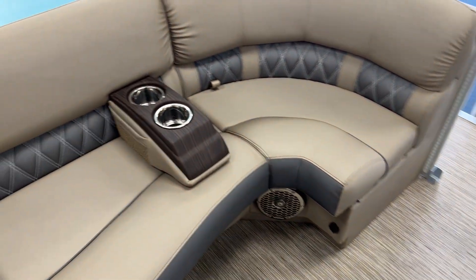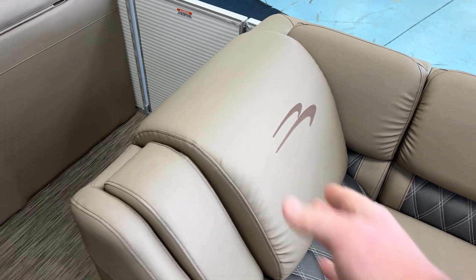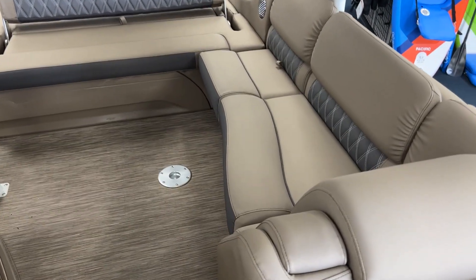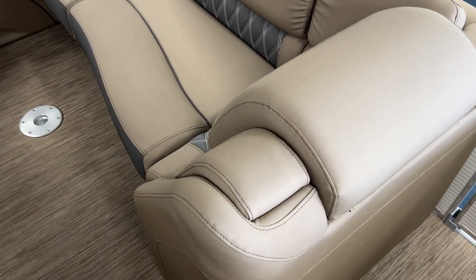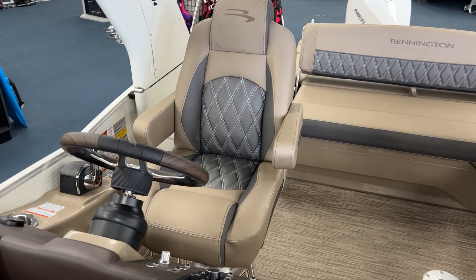Rockford Fosgate stereo system, which sounds absolutely incredible in this boat. Trash can up under that leanback there. This one has a co-captain's lounge, so another folding armrest right there, and then a nice lounge over here next to your captain's chair.